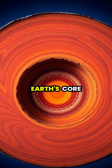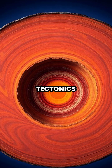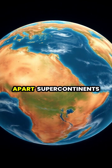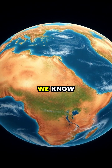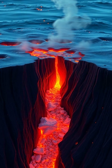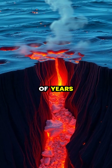Heat from Earth's core drives convection currents in the mantle, powering the entire system of plate tectonics. This process has completely reshaped Earth's surface over millions of years, breaking apart supercontinents like Pangaea into the familiar continents we know today. At mid-ocean ridges, new crust forms as magma rises from the mantle, continuing the cycle of plate tectonics that has shaped our planet for billions of years.